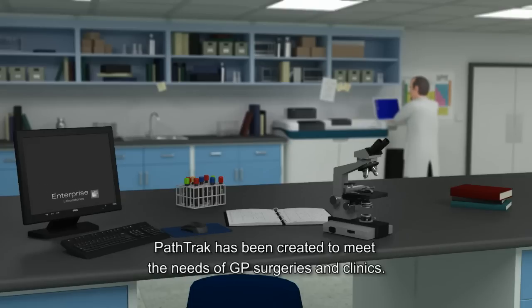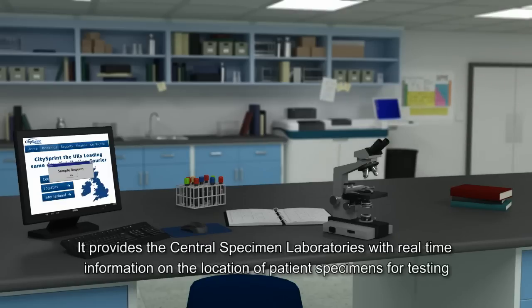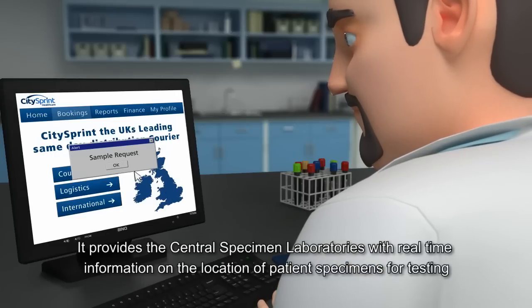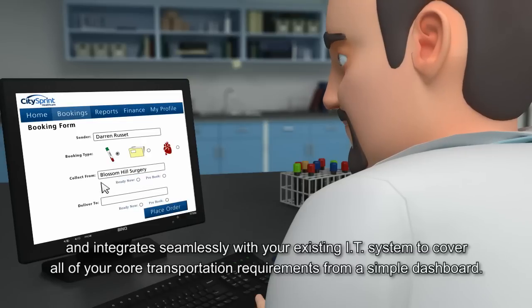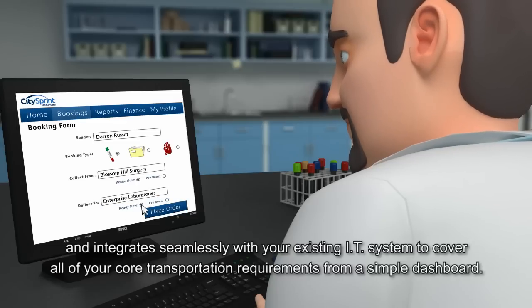PathTrack has been created to meet the needs of GP surgeries and clinics. It provides the central specimen laboratories with real-time information on the location of patient specimens for testing, and integrates seamlessly with your existing IT system to cover all of your core transportation requirements from a simple dashboard.